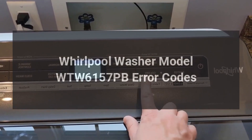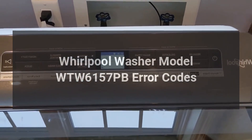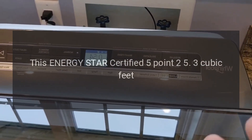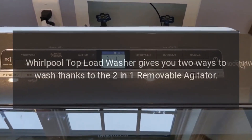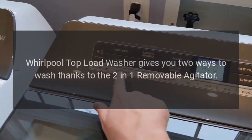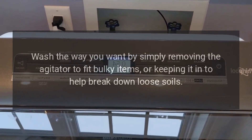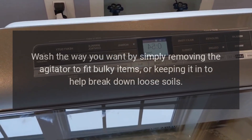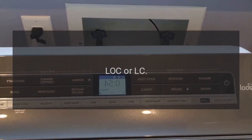Whirlpool washer model WTW6157 error codes. This Energy Star certified 5.25 cubic feet Whirlpool top load washer gives you two ways to wash, thanks to the two-in-one removable agitator. Wash the way you want by simply removing the agitator to fit bulky items, or keeping it in to help break down loose soils.